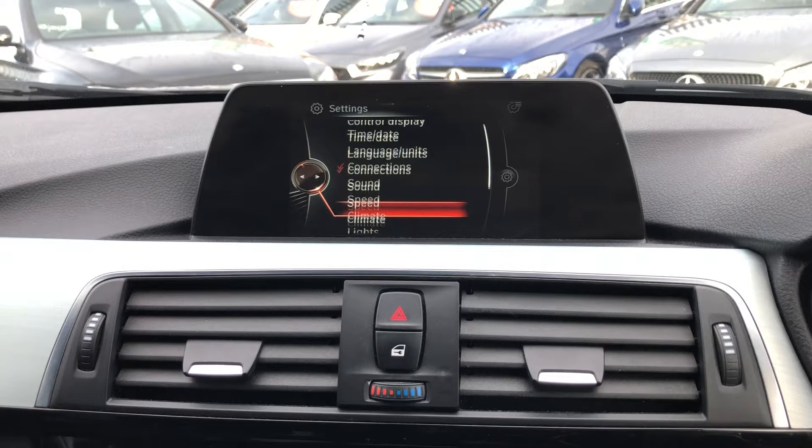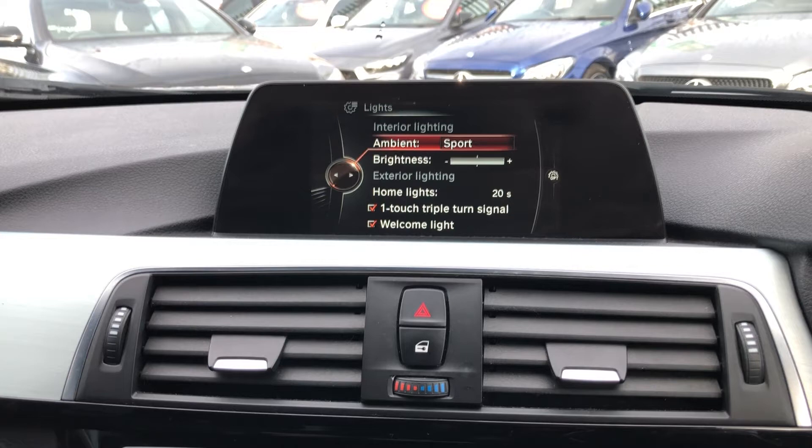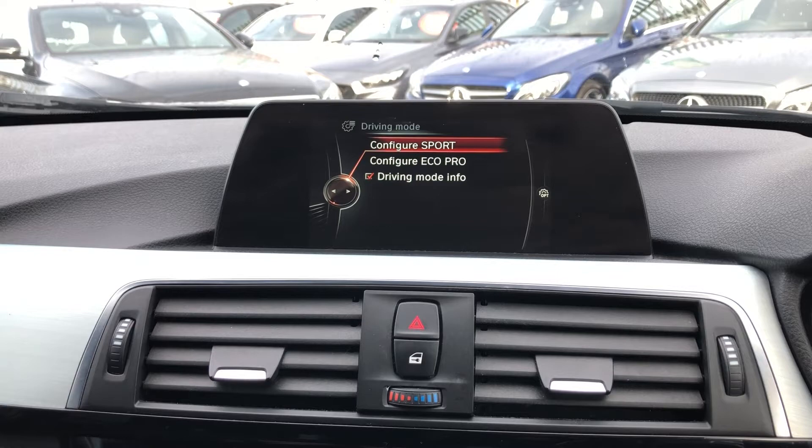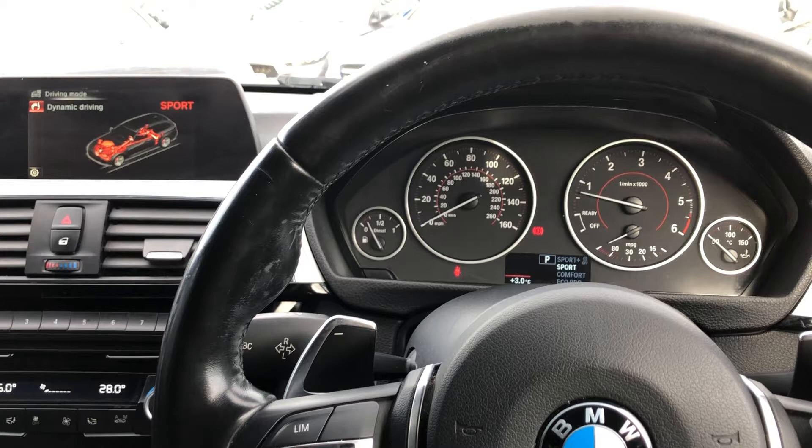In the ambient lighting you've got classic and sport modes, and you've also got your exterior lighting features as well. Driving mode — you can configure sport and eco pro to suit yourself, and you can also change it on here. Click through and you'll see on both the instrument cluster and the main menu you're able to get a nice display showing the different options and configurations. That really is everything in a quick nutshell in this stunning car.